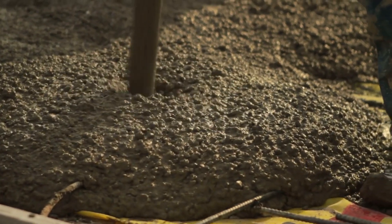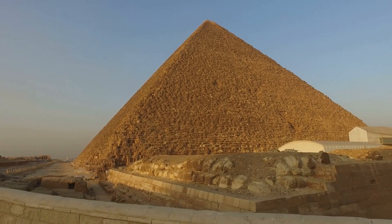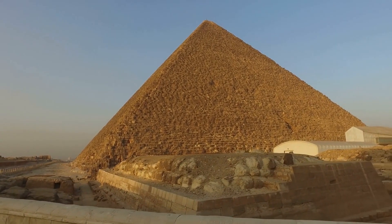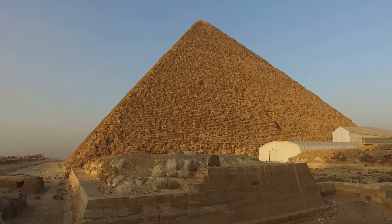One of the most surprising facts about cement is that it has been in use for thousands of years. The ancient Egyptians used a primitive form of cement to build the pyramids, and the Romans used a similar material to construct their famous aqueducts and coliseums.